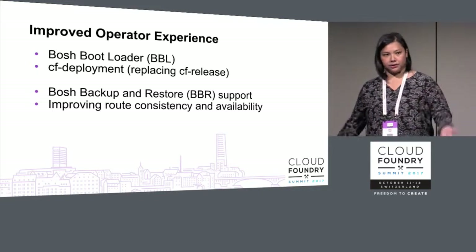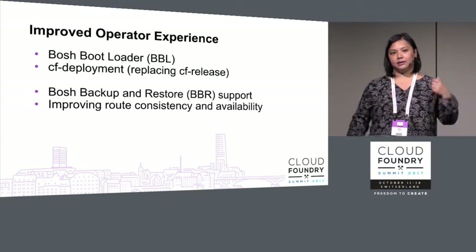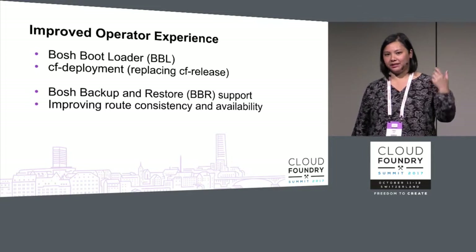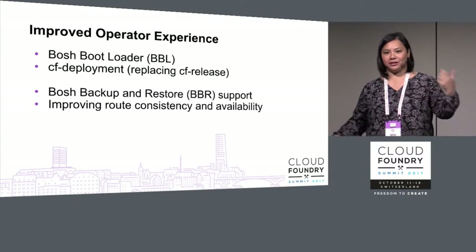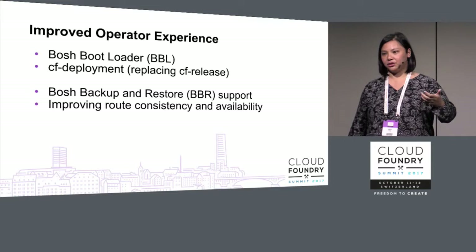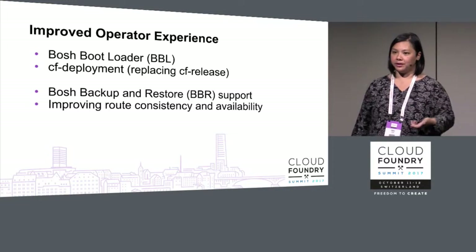We're investing in improving route consistency and availability so that in the face of instability in the management plane — NATs, for example — we may not have to completely prune routes after two minutes and can still guarantee that apps will not be routed to an incorrect container.